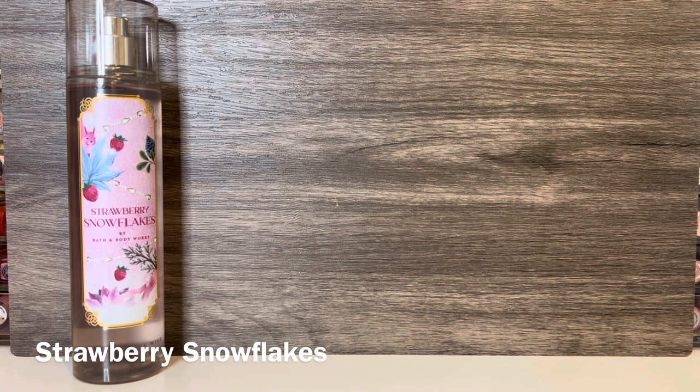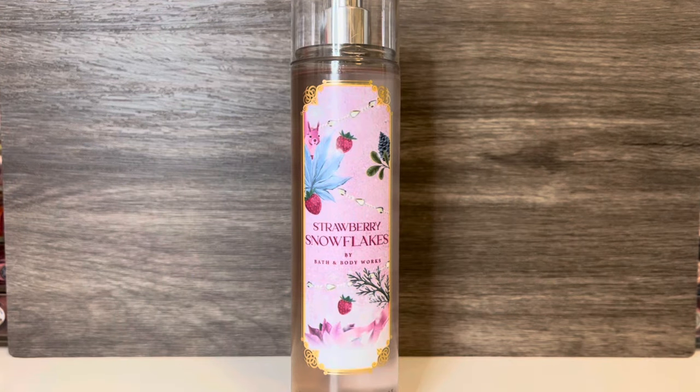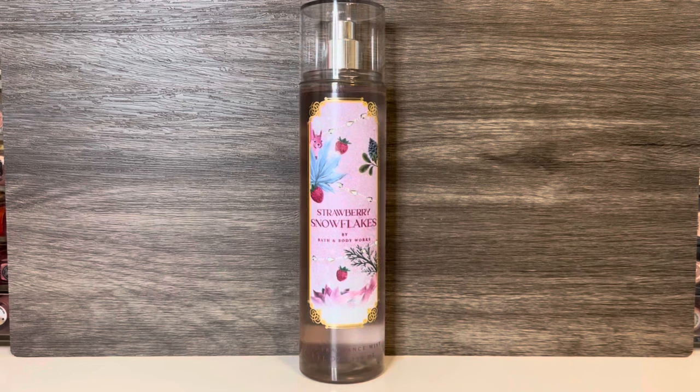The next scent is Strawberry Snowflakes, also a repromoted scent, coming in the bottle with the pink label. It has notes of juicy strawberry, whipped cream, and iced bergamot. It opens sweet and delicious, like a bowl of berries and cream. The strawberry feels very fresh, and the cream has both a vanillic and powdery feel, kind of like fluffy whipped cream dusted with powdered sugar. The bergamot gives it a little citrusy brightness — I remember I didn't like that at first because it felt a bit strong, but it softens pretty quickly. To me, this basically smells like a bowl of strawberries and whipped cream with a touch of citrus and a powdery quality. It's really yummy, and I absolutely love this scent — it was one of my top scents of 2022. I think this is a good alternative if you find Strawberry Pound Cake too heavy or cloying, because this doesn't have the heavy cake note.